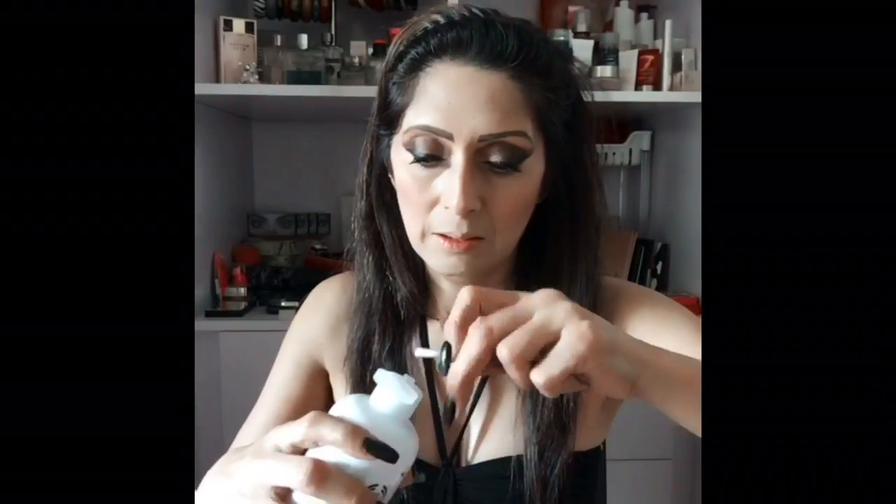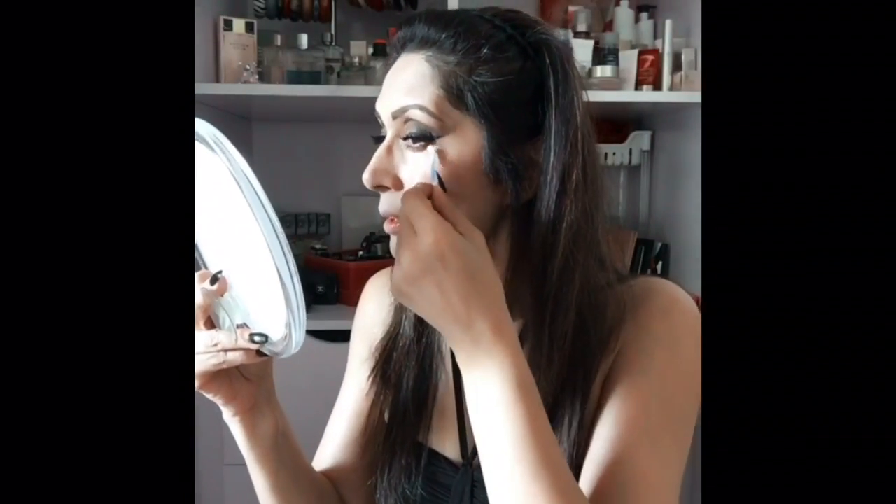The Body Shop Chamomile Eye Makeup Remover can be used to wipe off any small dots and spilling of the eyeshadow after you have finished the makeup.